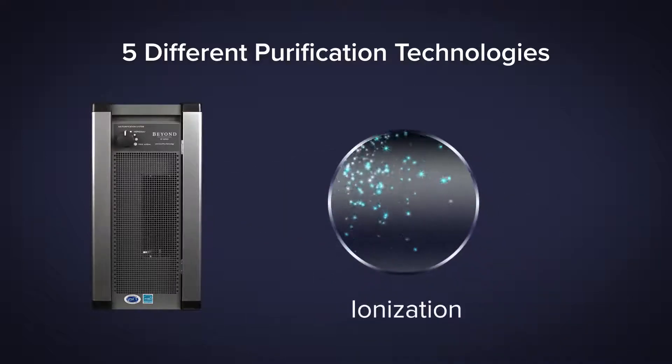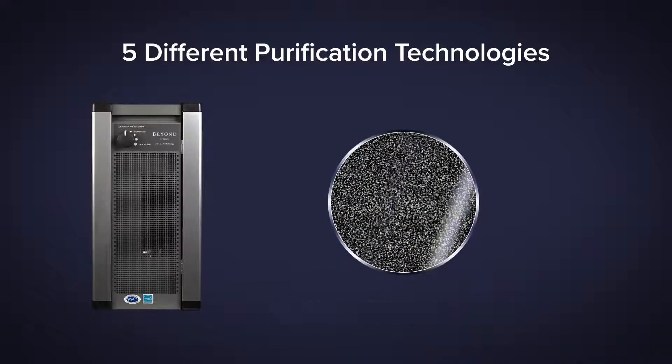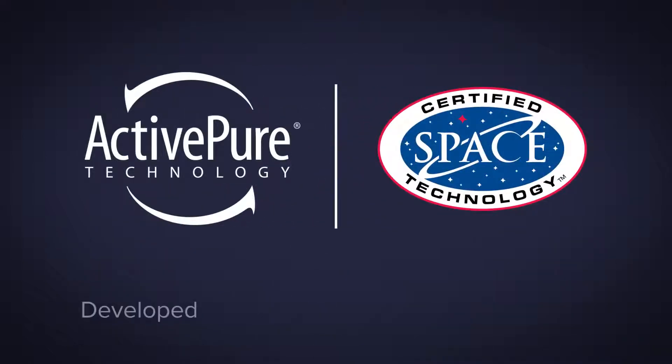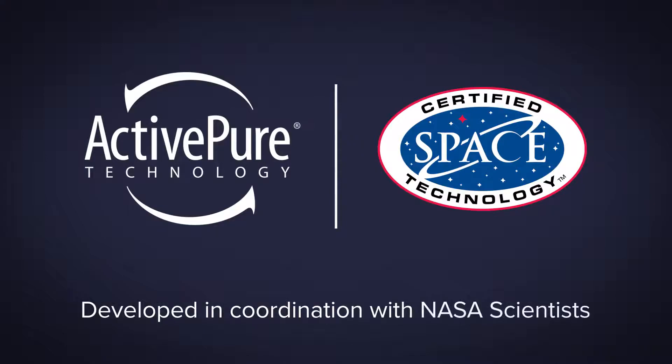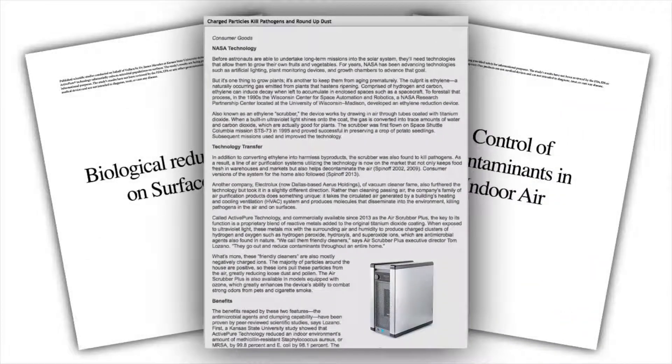ionization, a germicidal UVC light, and a carbon filtration layer. ActivePure technology was developed in coordination with NASA scientists and has been proven in university studies to continuously protect and purify the air while attacking contaminants on all surfaces.